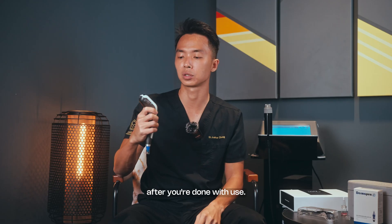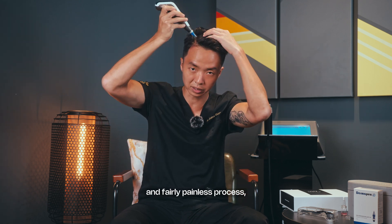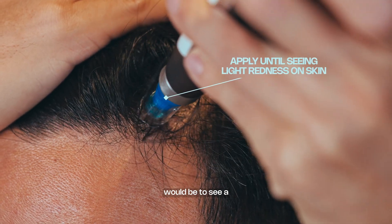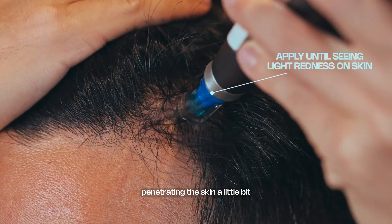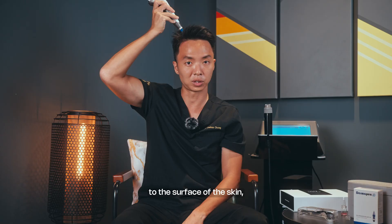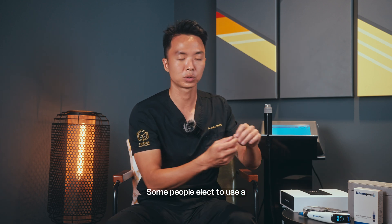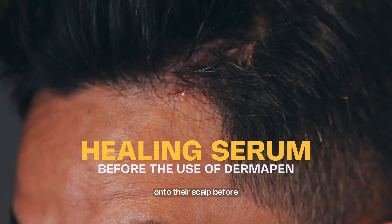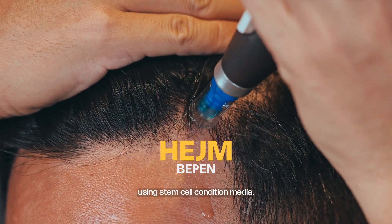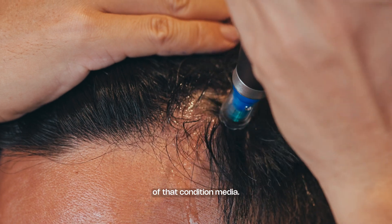The Dermapen 4 runs at a higher frequency and the process is fairly painless — you just push it against the skin. The endpoint is a light redness of the skin, indicating it has penetrated slightly. The same concept applies: it causes controlled damage to the surface of the skin, releasing growth factors to allow the hair follicle to get stronger. Some people apply a healing serum to the scalp before using the Dermapen — for example, stem cell conditioned media — and then run the microneedling over it to allow absorption.